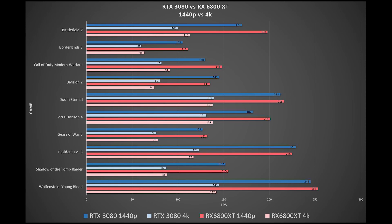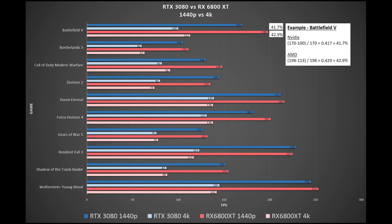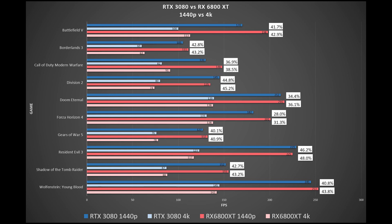Here's my own chart with all the performance numbers from the AMD charts. For Battlefield V, the Nvidia card shows a 41.7% difference between 1440p and 4K performance, while the RX 6800 XT shows a 42.9% difference. Filling out the rest of the results, there is a pattern: the AMD card always has the highest percentage difference across all games — sometimes by about 1%, sometimes by about 3%. This tells us the 1440p result is very high for AMD but the 4K result is not as high.